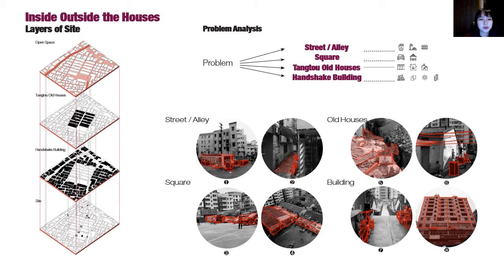The project focuses on the block around the Tangtou Old Houses. Inhabitants can enter the block from the main streets in the north and the streets in the south.